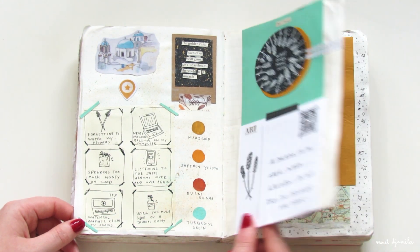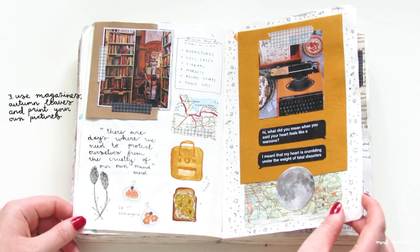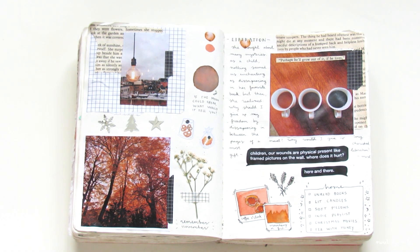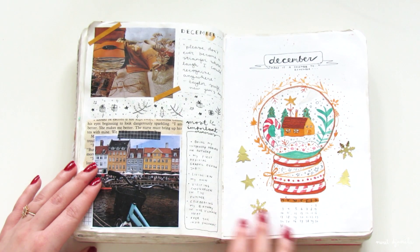What I also enjoy doing a lot is printing my pictures and adding them here. It's sort of a photo diary in that way. I took most of the pictures that you see here with my iPhone and I edited them with the free VSCO Cam app, so you can do that as well.